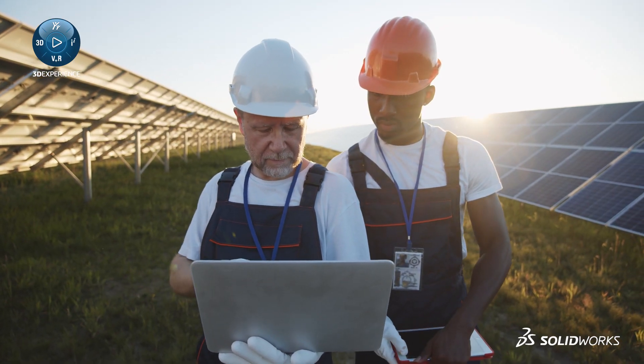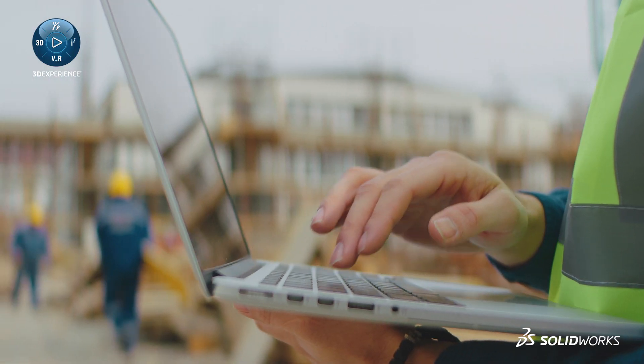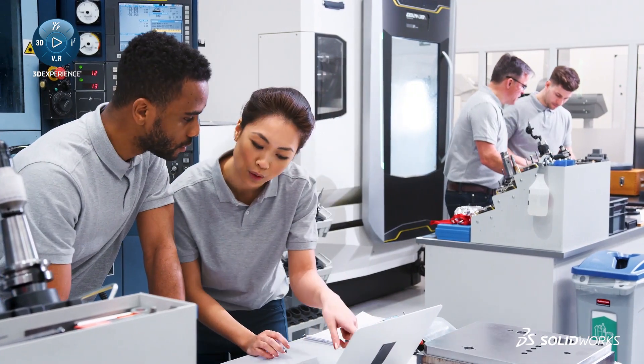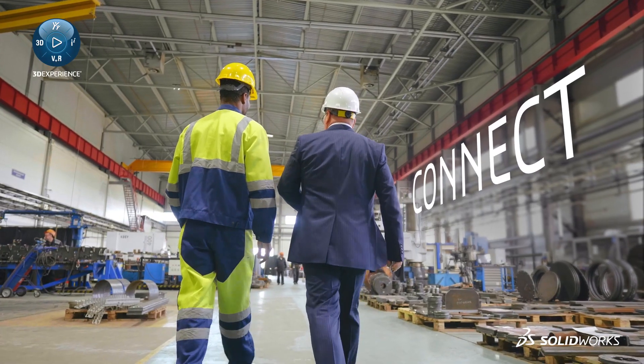The tools you need are available now — the tools you need to innovate, collaborate with everyone in your organization, and connect with outside stakeholders.